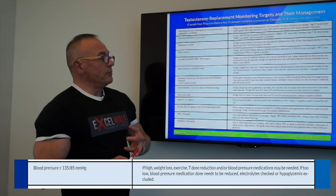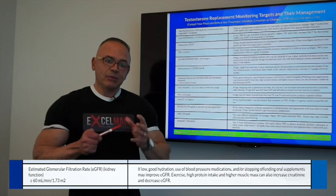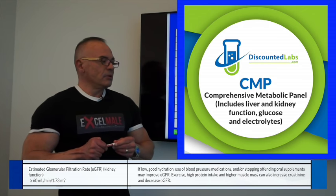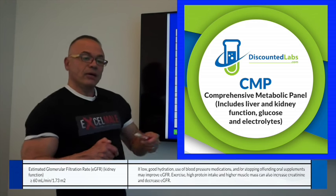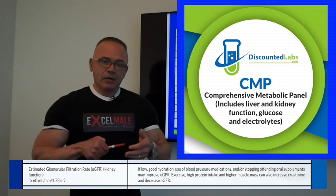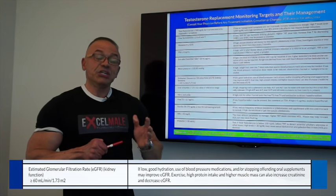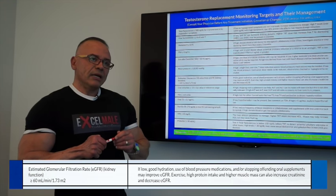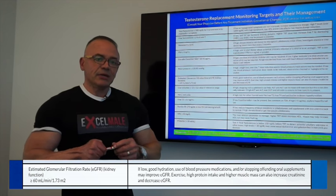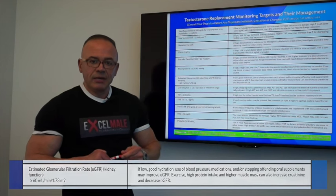The estimated glomerular filtration rate, or eGFR, is a way to measure your kidney function and is part of the CMP blood test panel. We are aiming at an eGFR of over 60. Anything below that indicates a slowdown in the way your kidneys are filtering toxins. Testosterone does not really cause a decrease in eGFR, so it's not a huge concern — although men taking creatine, exercising heavily, or eating very high protein may have artificially increased creatinine and decreased eGFR. The eGFR is a formula you can look up online.